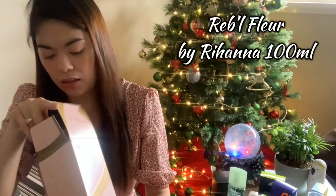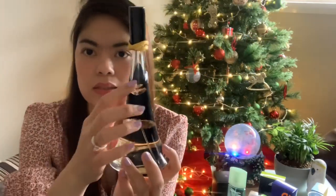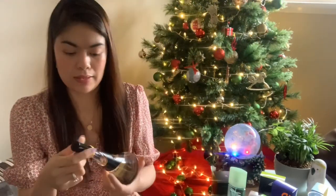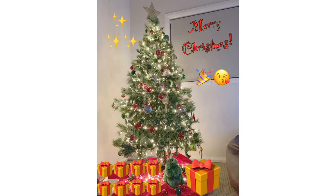The other one is Rebel Fleur by Rihanna. I've used this more than a few times — you can see it's only partially full — because I kept trying to like it. I bought it online based on good reviews, but again, it's just not for me. I'd better give it away before it expires so others can enjoy it. That's all for this video. I hope you enjoyed watching it. Please like, comment, and subscribe for more videos. See you next time!